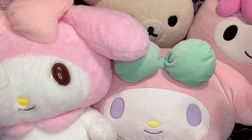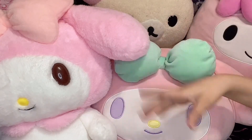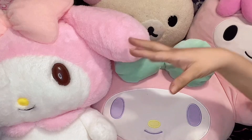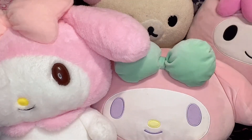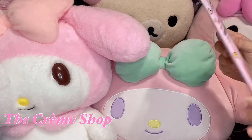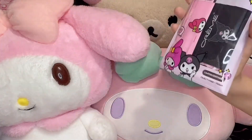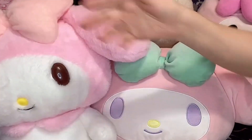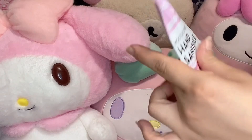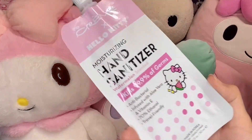A lot of you guys by now have probably seen the new Creme Shop Hello Kitty collab that they did. They also have a couple of My Melody and Kuromi collabs with masks as well. So of course I had to buy it. I did get the My Melody and Kuromi mask — these are lightweight, I can actually breathe in these. I also got the Hello Kitty hand sanitizer that comes in a pouch. This one was on sale.